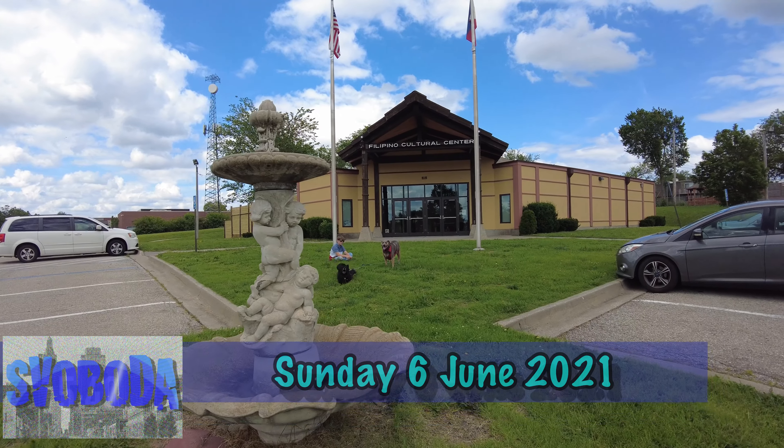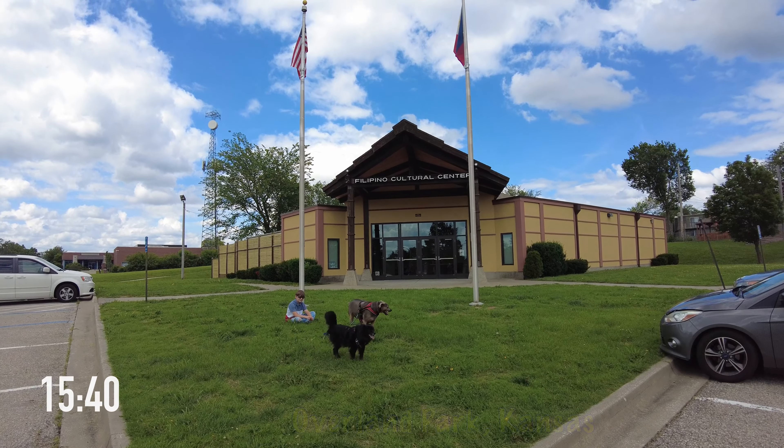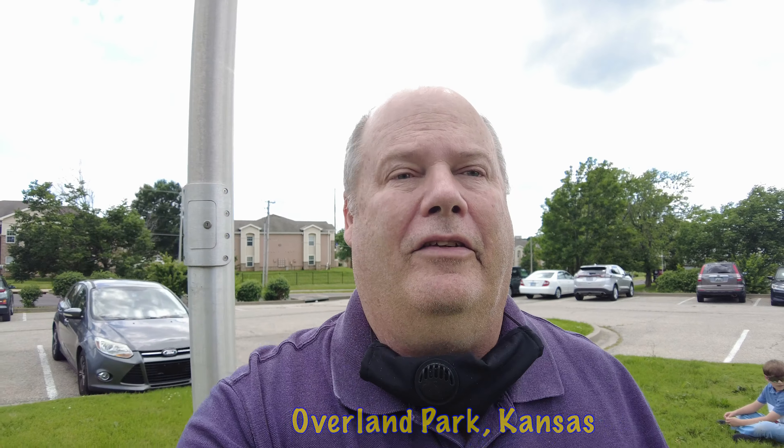We made it to the Filipino Cultural Center here in Overland Park, Kansas. Luke and Si are interested in the dance, so we brought them in for a lesson. We're here a bit late, so hopefully we're here in enough time to do it.